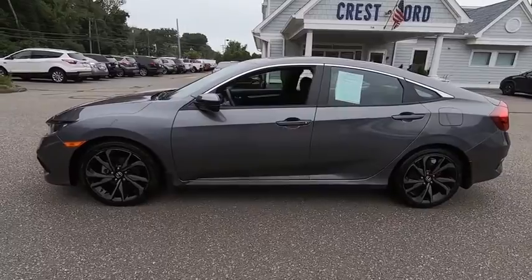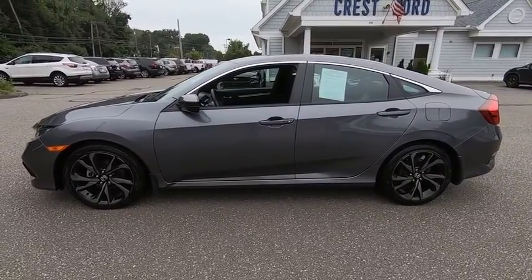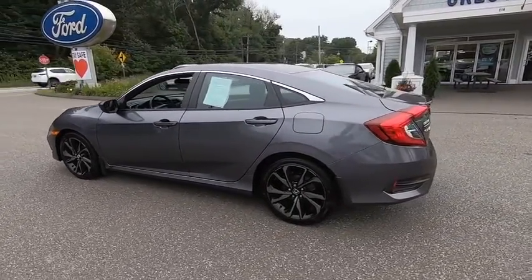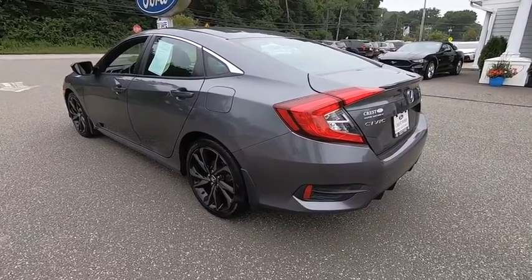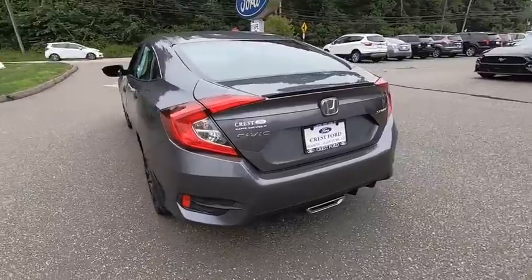Traction control, stability control, dual airbags, power steering, driver and passenger airbags, four-wheel disc brakes, cruise control, eight speakers, AM-FM stereo radio, clock.